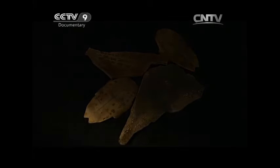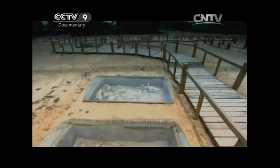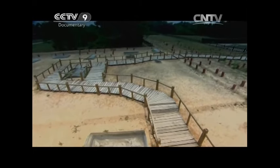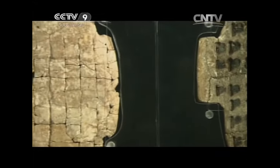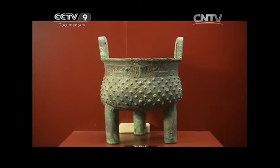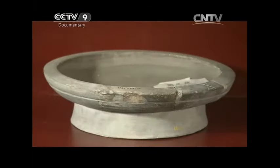In 1928, Chinese archaeologists discovered a large ancient site, the Yin Ruins in Anyang in Henan province. The area was home to a surprising number of oracle bones, bronze artifacts, jade objects, pottery, bone crafts and other priceless relics. The site would provide the greatest glimpse of what life was like during the Shang dynasty, 3,100 years ago.